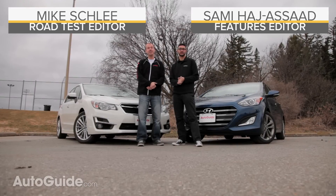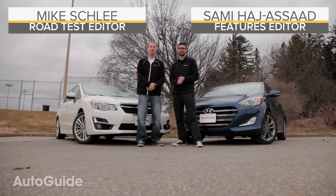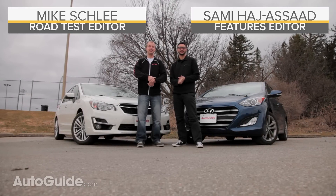Hyundai and Subaru have built their brands on different ideas of what constitutes value. Who's right? Let's find out.